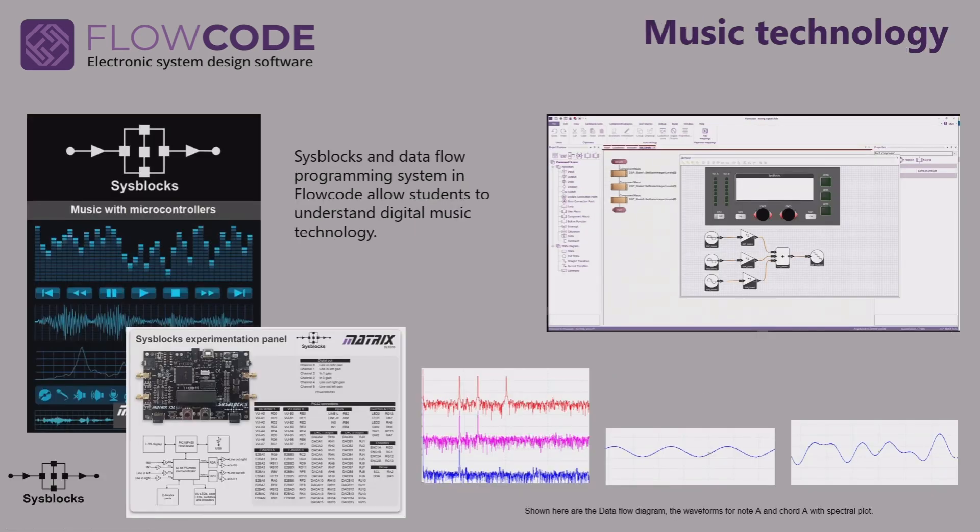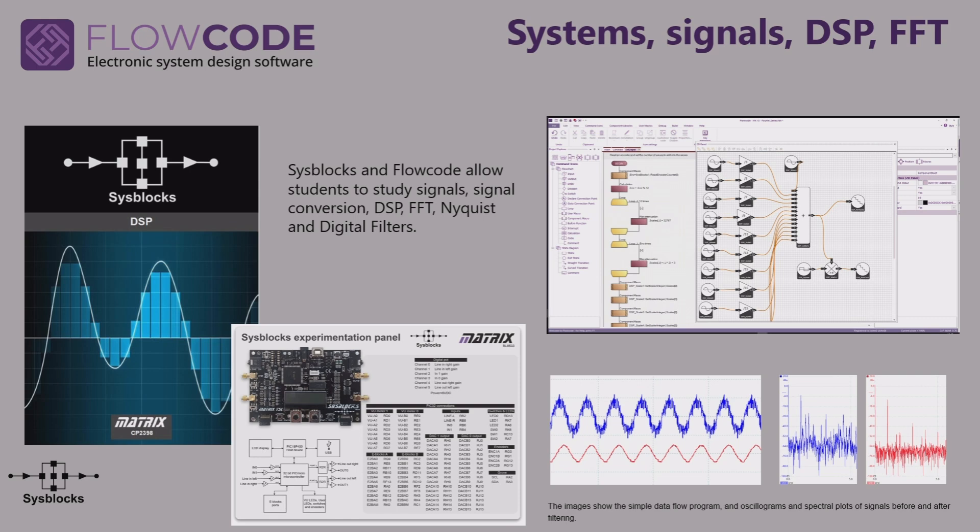Music technology is a really motivating way of teaching students. It uses the Flowcode data flow paradigm and a new piece of hardware called Sysblox, which is a recent release. We take that a stage further for university students to allow them to understand DSP, FFT, Nyquist, and so on — again using the data flow paradigm within Flowcode and a single Sysblox board, with full curriculum support.